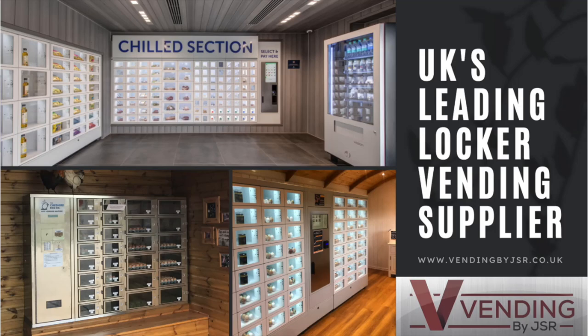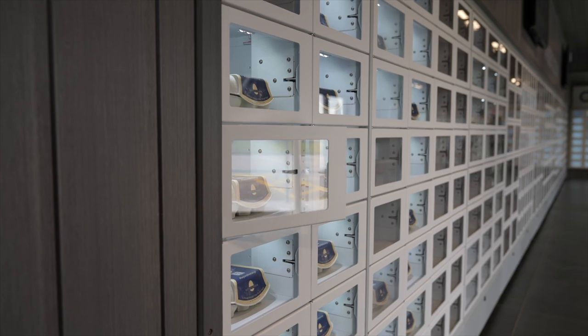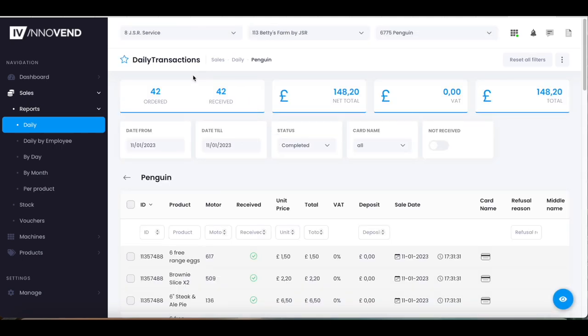This is a short video on how Vending by GSR Solutions could help your business. We brought locker vending to the UK six years ago and continued to use new innovations to deliver the best customer experience, along with our own software control and remote monitoring systems.